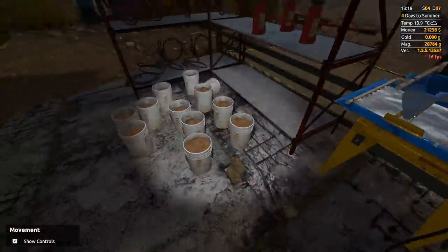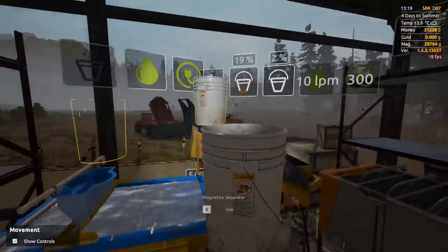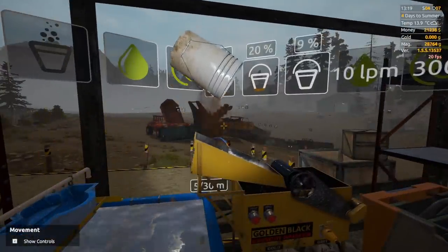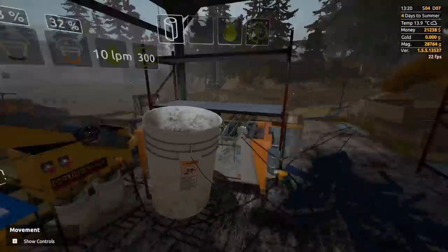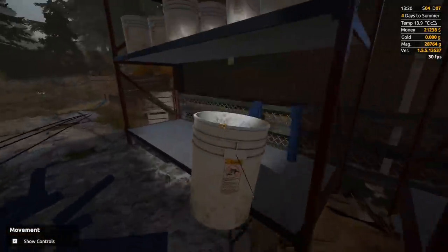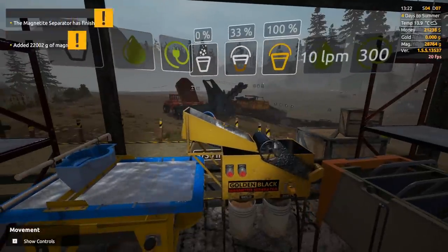We're just going to add to that bucket — throw in whatever this one is too. The magnetite in this ground is so much better than our last site — it's weird. But there we go — how much did we get?